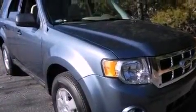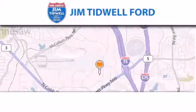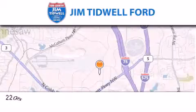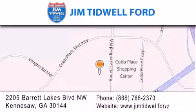This automobile won't last long at this price, call and arrange a test drive now. Jim Tidwell Ford is located at 2205 Barrett Lakes Boulevard in Kennesaw. Our goal is to exceed all of your expectations to ensure that you'll return for future visits.